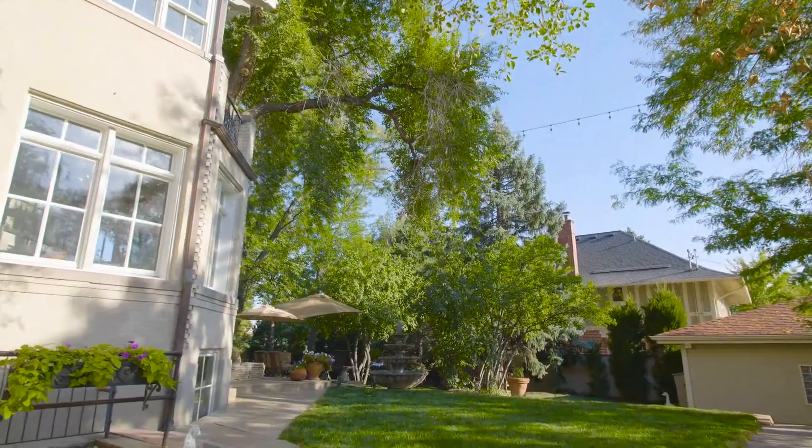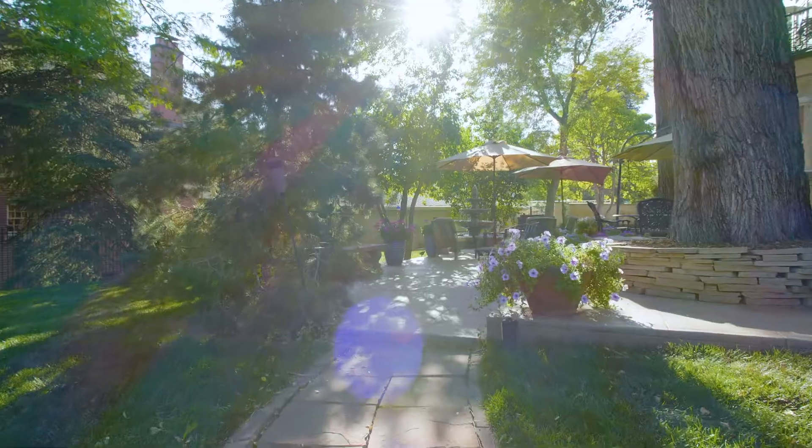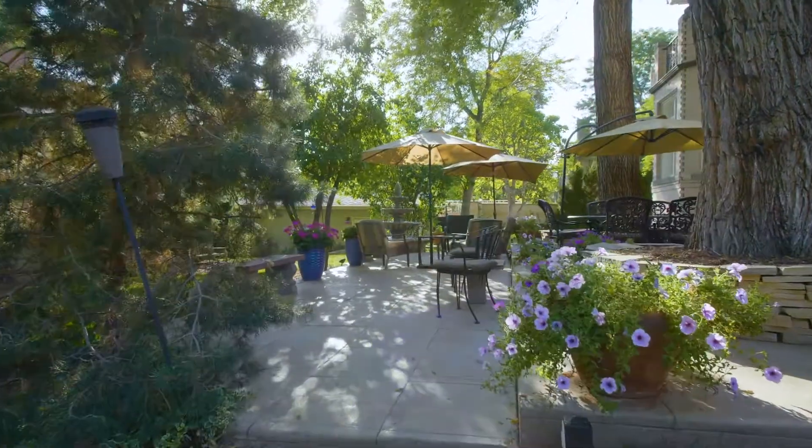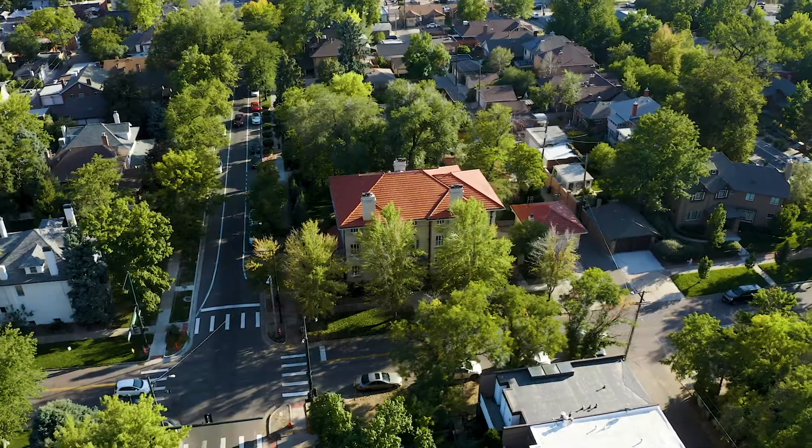When you go around to the backside of the home, it's on a 16,000 square foot lot, and when you're back there you feel like you're in an oasis. You're not in the middle of downtown Denver. It's really comfortable and feels very relaxing.